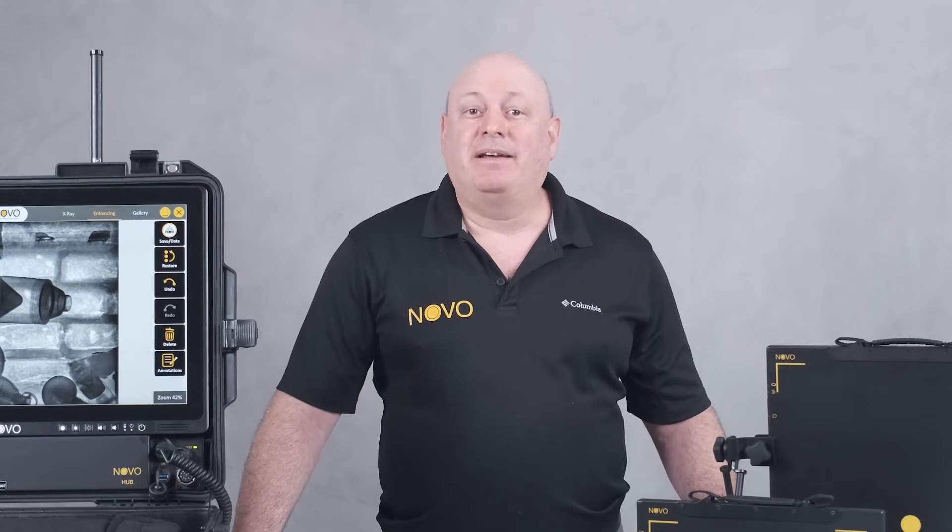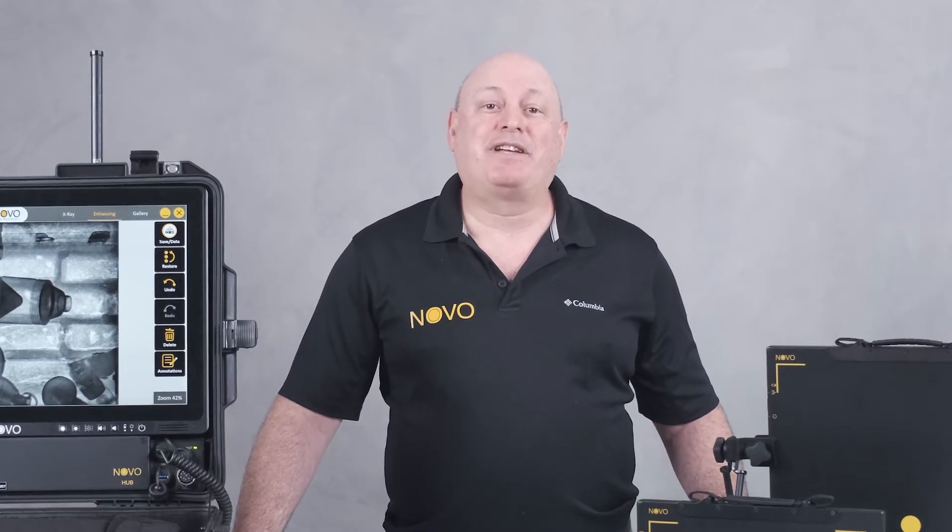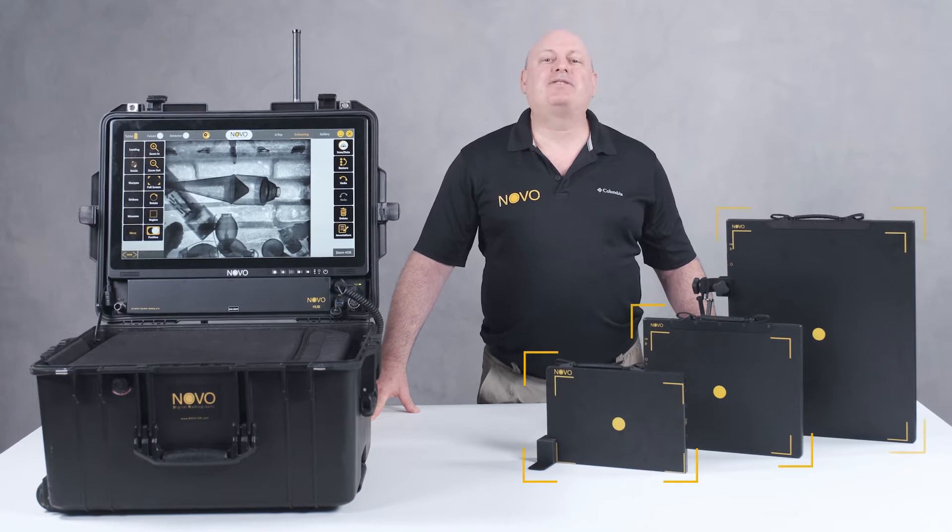Hi, this is Ari again and I'm here to talk to you about our detectors. Novo has a wide range of detectors that are used by different customers for different purposes around the world.